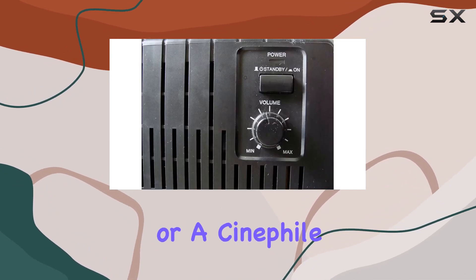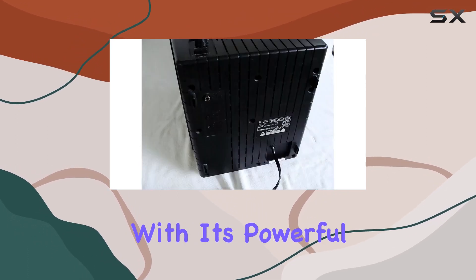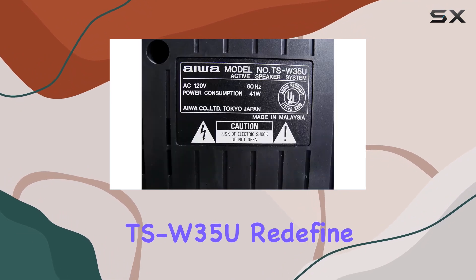Whether you're a music enthusiast or a cinephile, this subwoofer promises to enhance your audio experience with its powerful performance. Let the AIWA TSW35U redefine your audio journey.